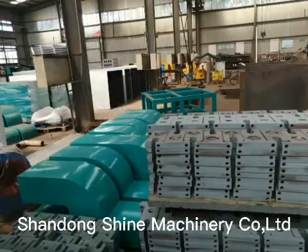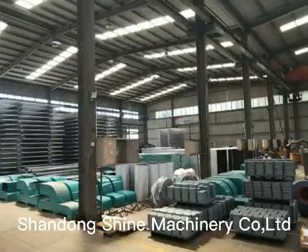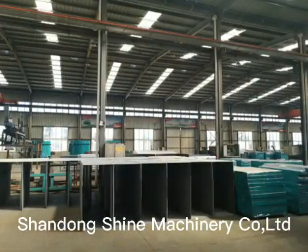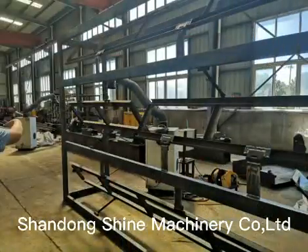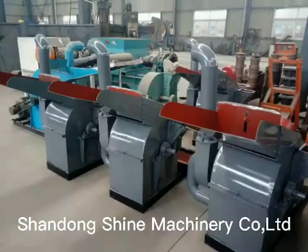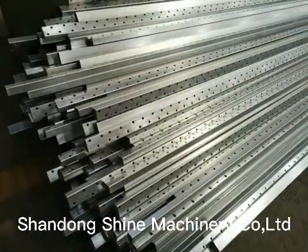With reliable performance, high quality, low energy consumption, easy operation, and high efficiency, Shine Roller veneer dryers have been exported to more than 20 countries such as Thailand, Laos, and the Philippines.